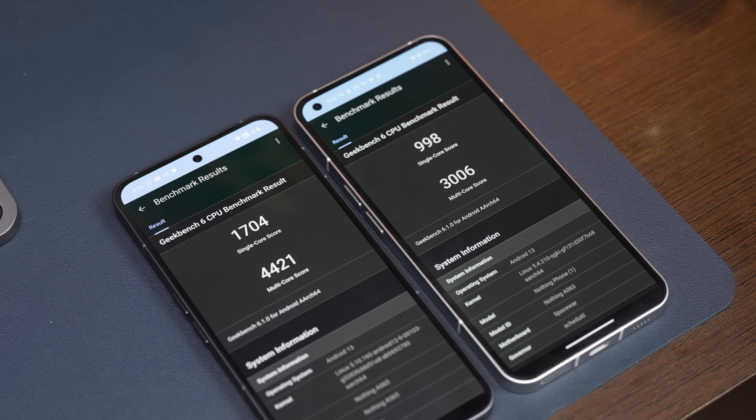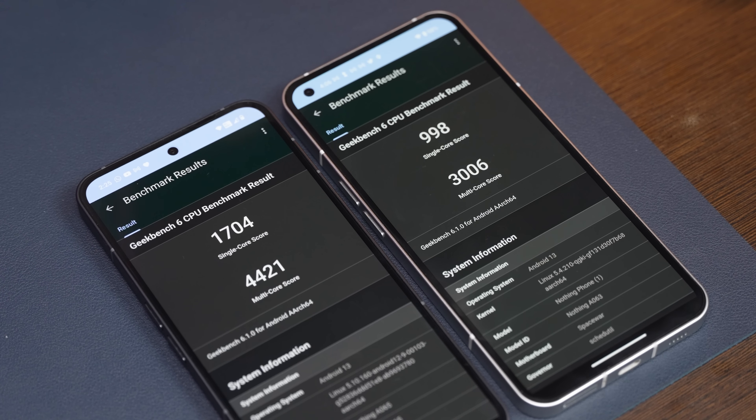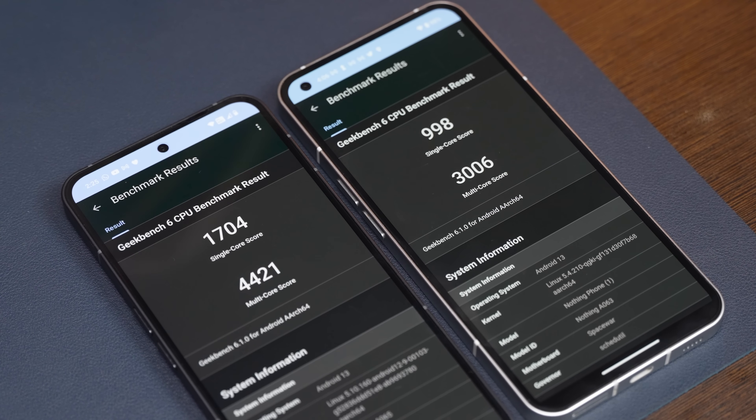Aku hargai yang mana untuk Nothing Phone 2 kali ni, pihak Nothing dah decide untuk menggunakan chip flagship — Snapdragon 8 Plus Gen 1. Walaupun chip ni bukanlah yang paling latest (yang paling latest adalah 8 Plus Gen 2), tapi Snapdragon 8 Plus Gen 1 ni masih lagi dalam kategori flagship. Untuk dunia Android tu, dia kedua paling laju. Even Nothing sendiri pun claim yang Phone 2 ni adalah 80% lebih pantas dari segi performance secara overall kalau nak dibandingkan dengan Phone 1.